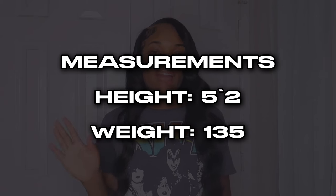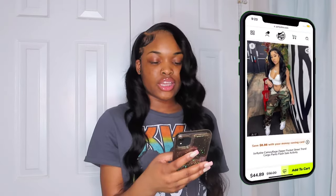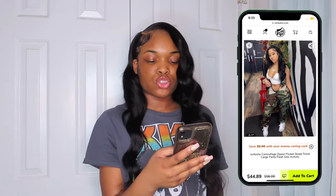My height and measurements are right here — I'm 5'2" and I weigh 135 pounds. I just recently had a birthday so I wore two of these items already. These are the JellyShe camouflage zipper pocket street trend cargo pants. I was really nervous about sizing because everything that I order in pants doesn't fit right.